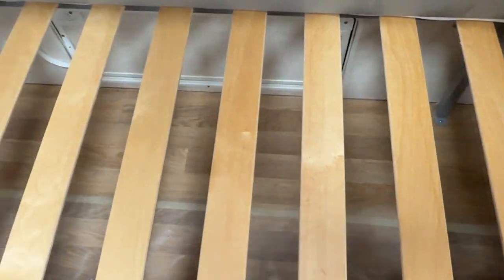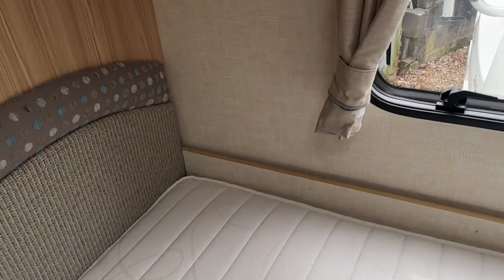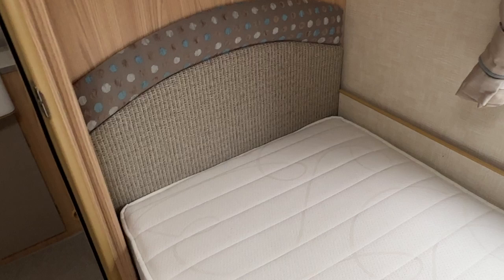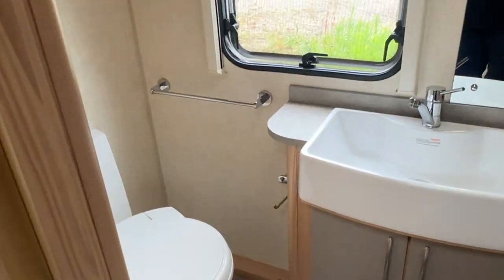There's also access from the exterior into this storage as well, which if you've got an awning or something like that is very handy to access.